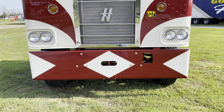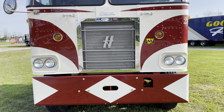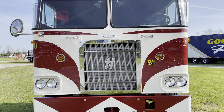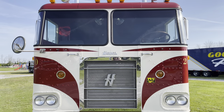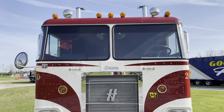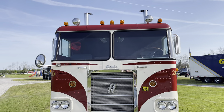I'm Cam Hiltz from Newmarket, Ontario, and I bought this 1965 Hayes about 20 years ago. I'm always looking for rare trucks. I found it on Wheels of Time, an American magazine — funny to find a truck like that that's originally from Canada.